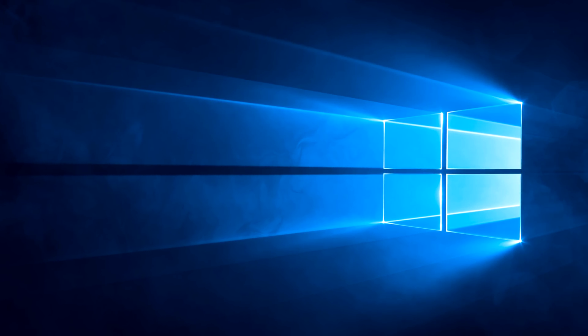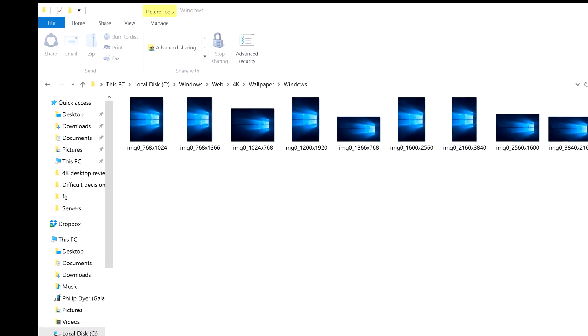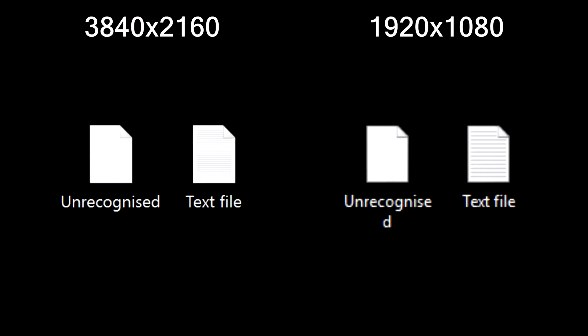Annoyingly, the desktop backgrounds by default are only HD. There is a 4K version of the original desktop, but it's hidden away in a strange folder for some reason. But all in all, the operating system is ready for 4K, although the text and unrecognised file types look far too similar for my liking.